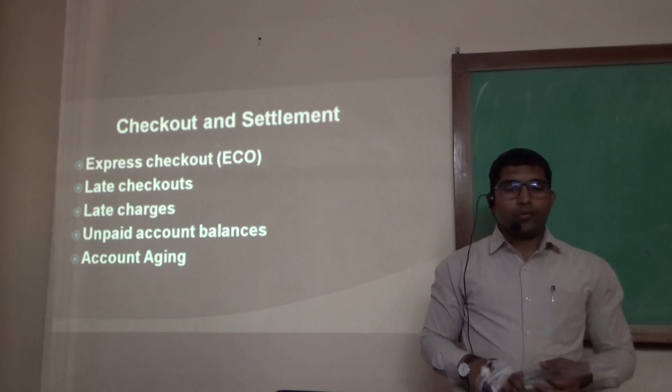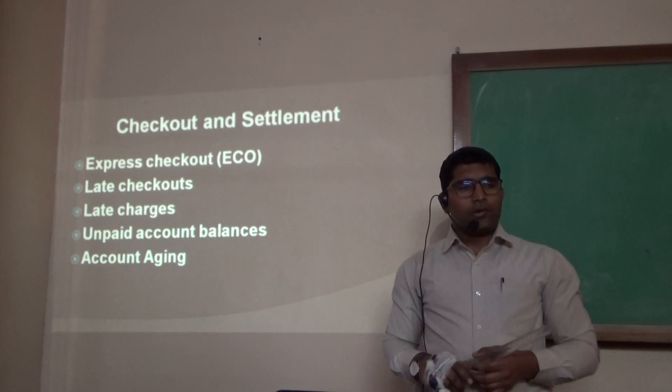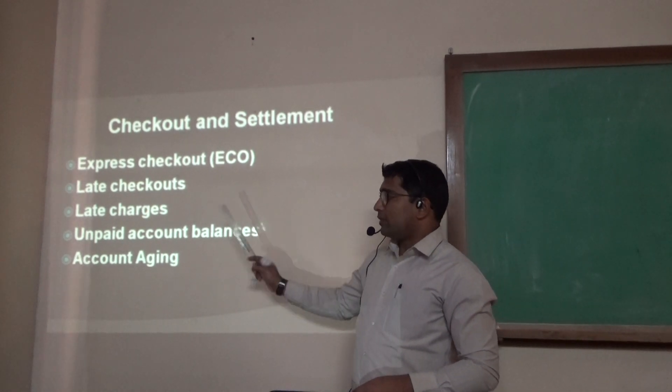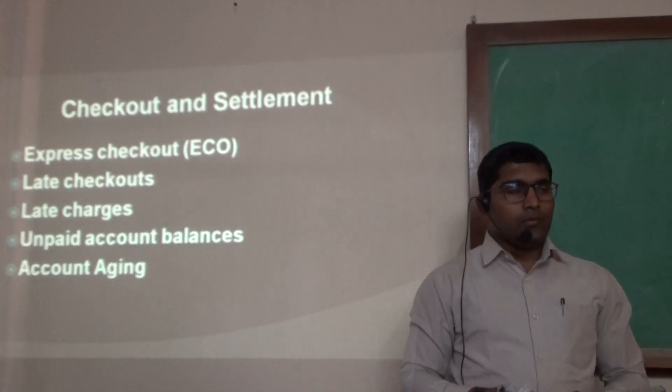Hello dear students. Today we will discuss about Checkout and Settlement. The following are the modules for today: Express Checkout, Late Checkout, Late Charges, Unpaid Account Balances, and Account Aging.